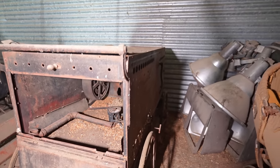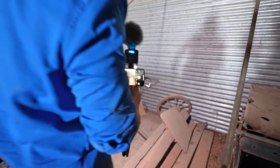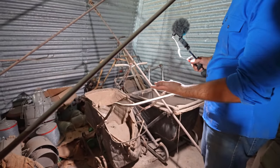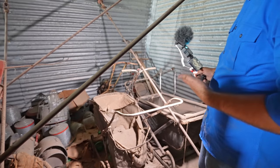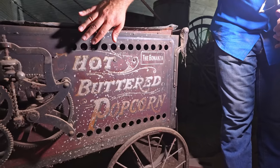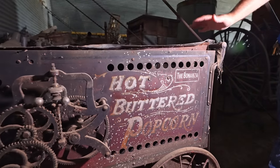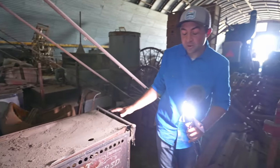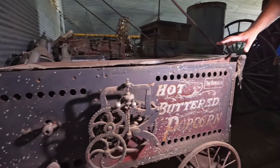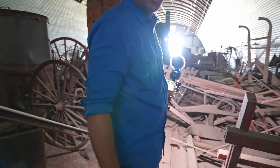Looks like back here we've got some old baby trams. In my experience these haven't had a whole lot of value, but these are very old ones so maybe they do. Check out the other side — it says 'Fresh Roasted Peanuts' on this side and 'Hot Buttered Popcorn — The Bonanza' on the other side. If I can somehow afford this I want this. I don't know why I want it but I want it so bad — it's so interesting and it doesn't take up a ton of room.